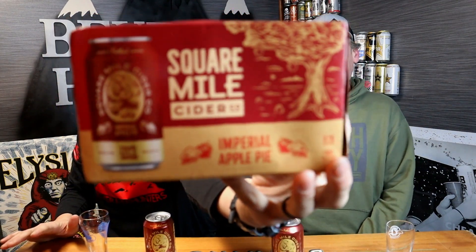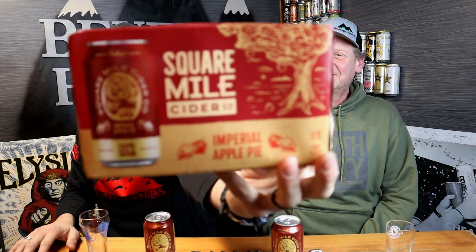So the one we have today is the Imperial Apple Pie. 9.1%. You can pick these up in the six pack and you can also pick them up in the 19.2 cans, pretty much anywhere beer is sold. They have a lot of different flavors. They also have the Imperial Blackberry Pie, which would probably be phenomenal — that's the one we really want to get on the channel, so stay tuned, you might see that soon.